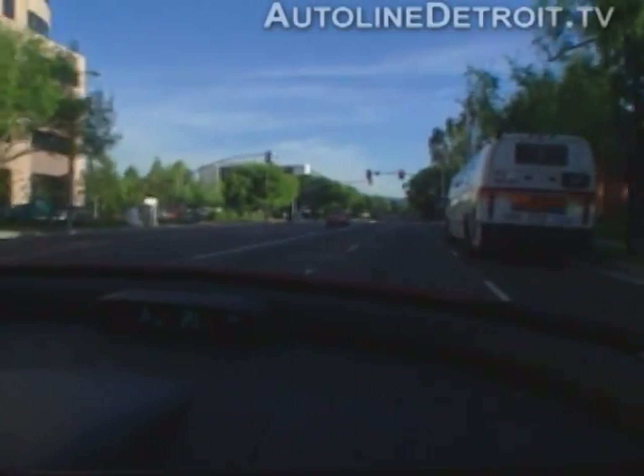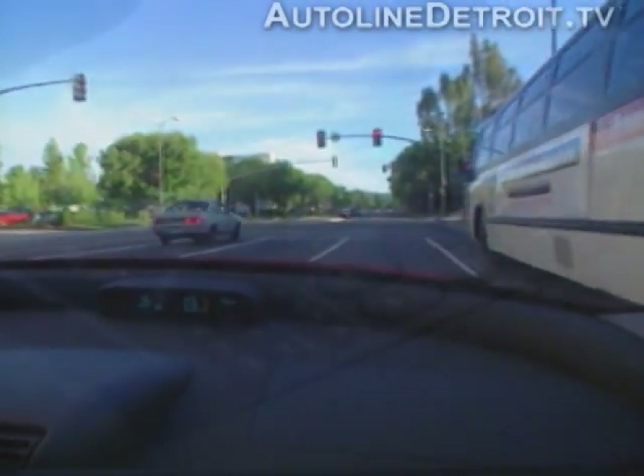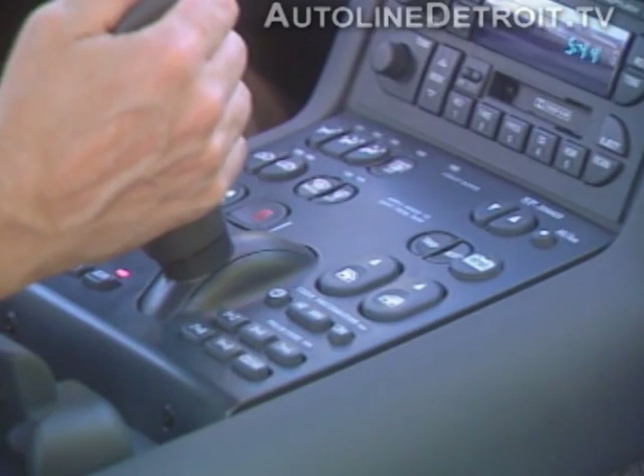The de-icer on the front windshield is electric, thus more efficient than the traditional air blower on gasoline vehicles. To put the EV1 in motion, select a gear with the joystick-styled lever.